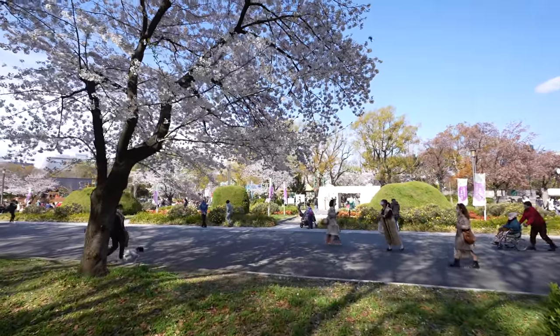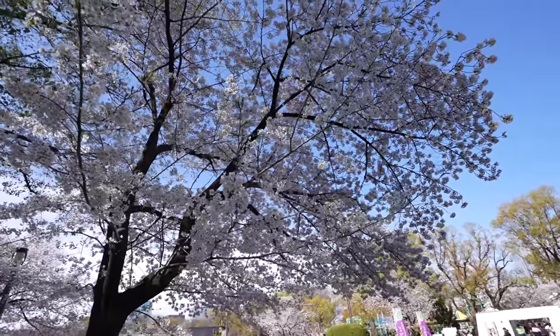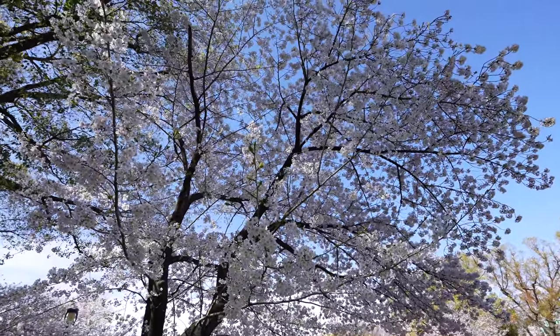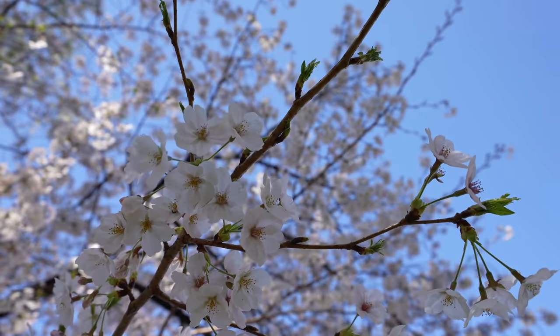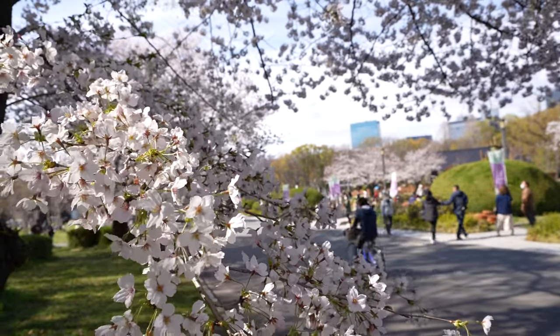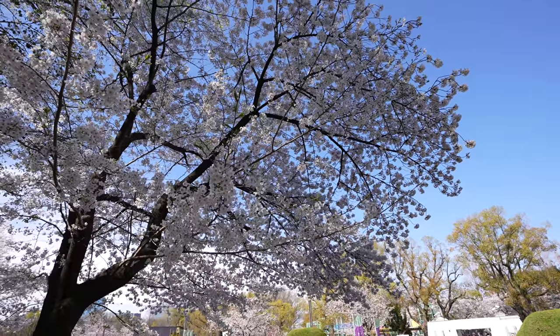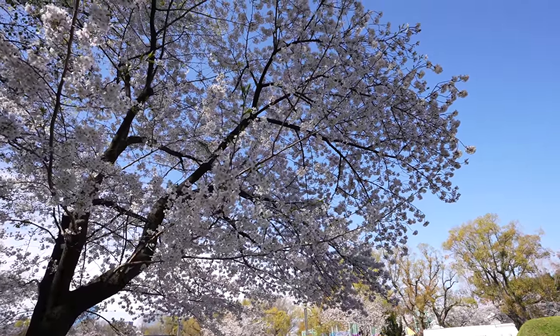Oh my goodness, look at the Sakura. Wow, it's already beautiful here, but there is a main place where we can watch Sakura and also Osaka Castle. So let's keep walking there. Hopefully on the way we can find more street food. Let's keep walking.